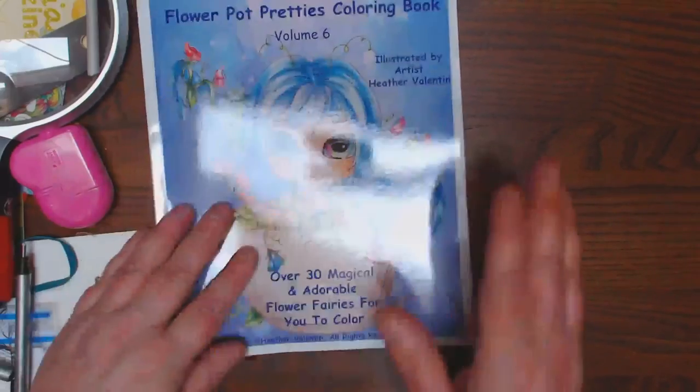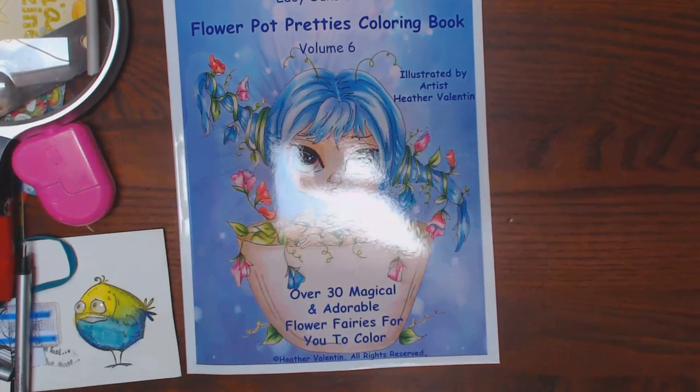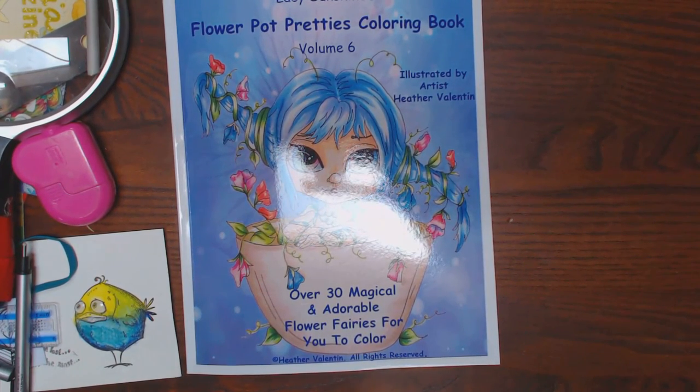Fun little book. That's Lacey Sunshine's Flower Pot Pretties coloring book. Thanks, guys.